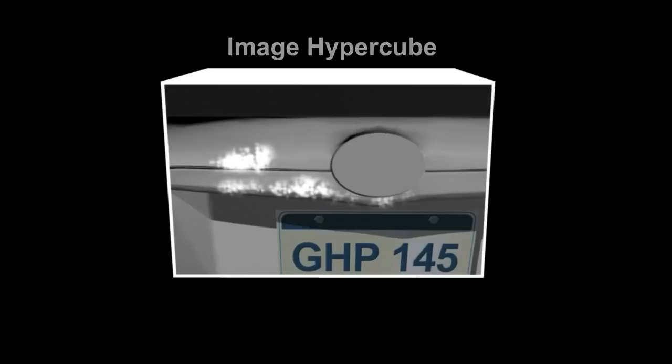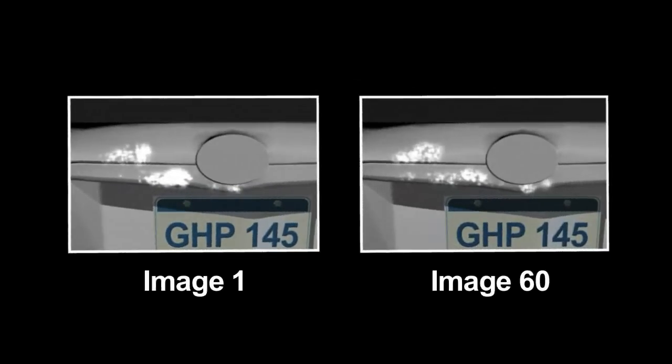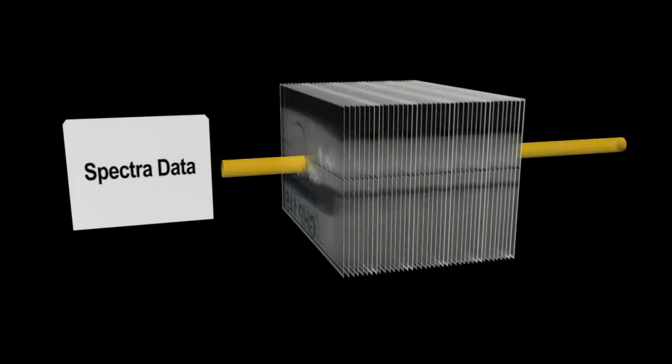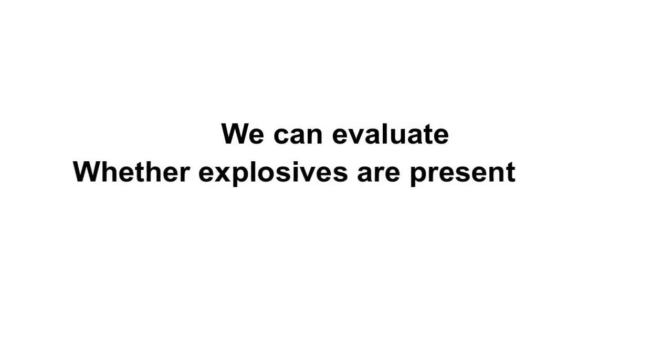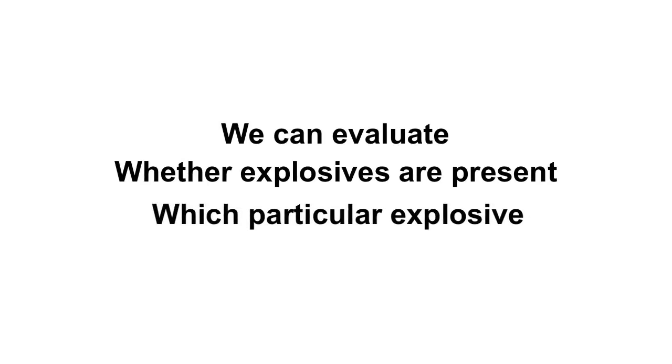You can think of an image hypercube as a photo album with many pages. On each page of the photo album, we have the image of the explosive residue taken at each wavelength band of the tunable laser illuminator. Using this image and special software to compare the image hypercube to a fingerprint library, we can evaluate whether explosives are present on the surface or not, and if present, which particular explosive.